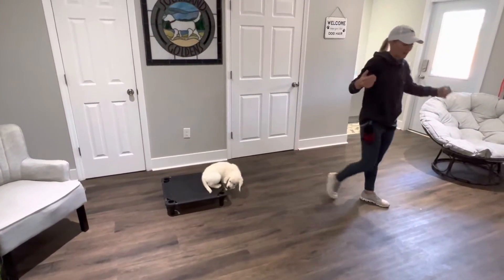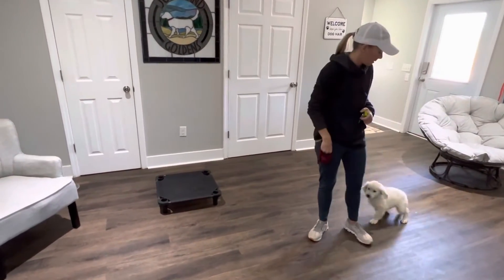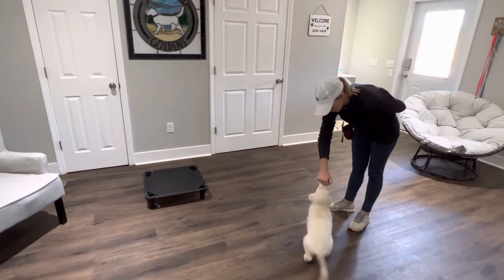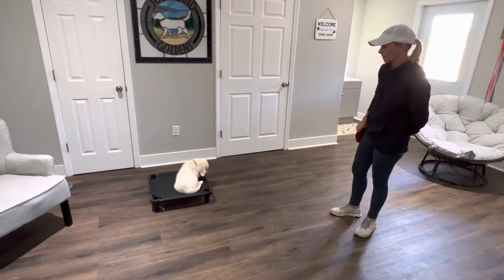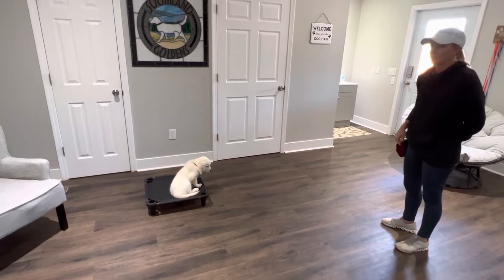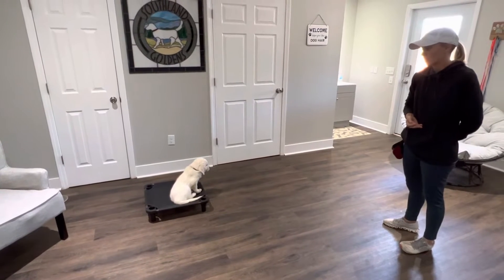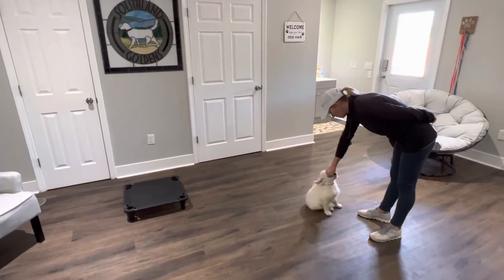You'll see we have different commands and hand signals that we use. For example, you've got sit. Sit is when I do my hand just like that fist. When I call Bear to come, I'm going to drop my hand — sometimes I'll have a piece of food in it, sometimes I won't — but I want Bear's nose to touch my hand every time. And I'll show you why. Bear, come. Good.